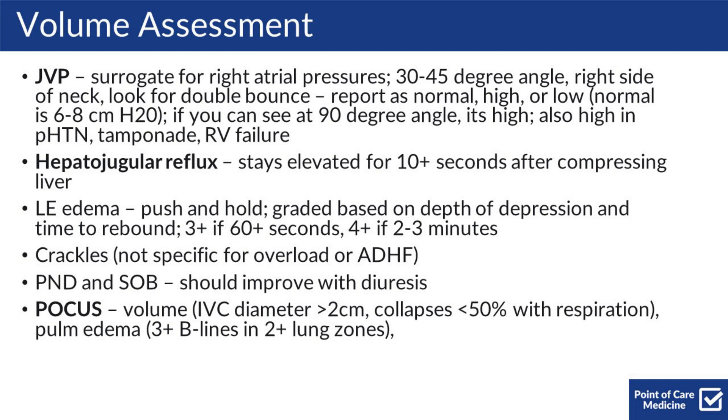You can ask about symptoms including paroxysmal nocturnal dyspnea and shortness of breath, which should be improving with diuresis. You can also do a POCUS for your volume exam: an IVC diameter greater than 2 centimeters, or if it collapses less than 50% with respiration, suggests an overloaded state. Pulmonary edema can also be seen with 3+ B lines in 2+ lung zones.